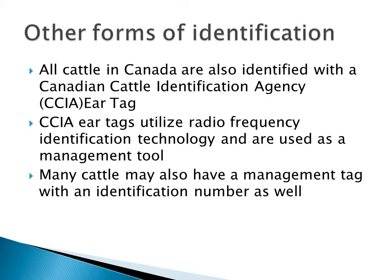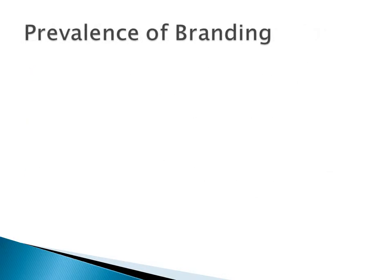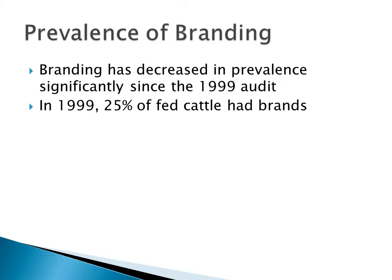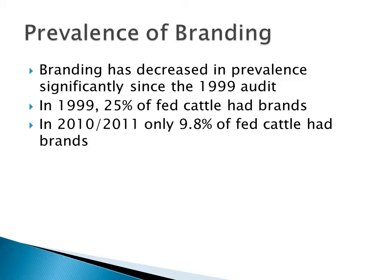These ear tags utilize radio frequency identification technology and are often used as a management tool if we have electronic readers. Most cattle would also have some sort of management tag that can be read visually with an identification number that can be seen from some distance. In the Beef Quality Audit, branding has decreased in prevalence significantly since the 1999 audit. In 1999, approximately 25% of fed cattle had brands, and in the 2010-2011 audit only 9.8% of fed cattle had brands.